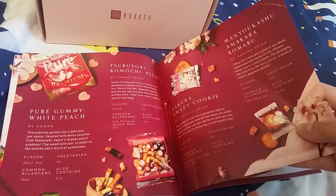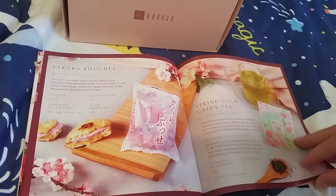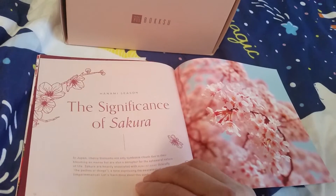What is this? I'm not sure, but — oh, sakura bushi. And spring gold green tea.